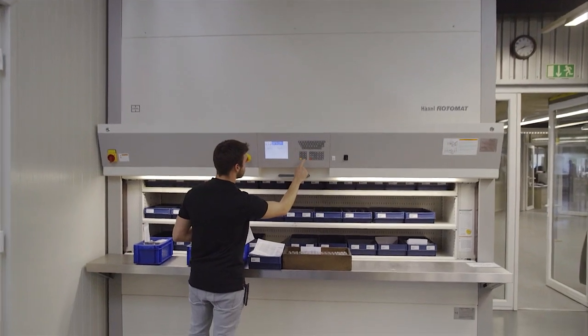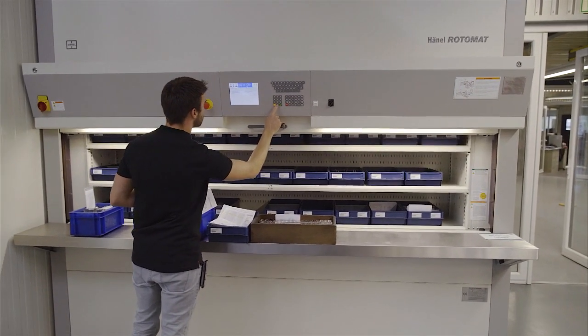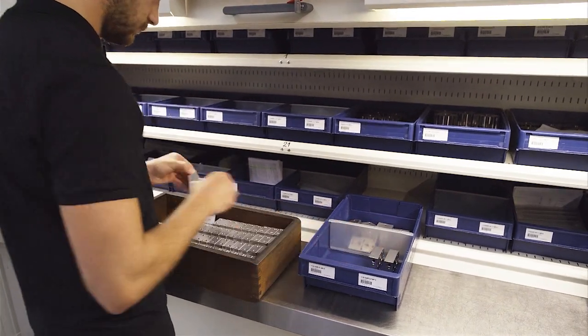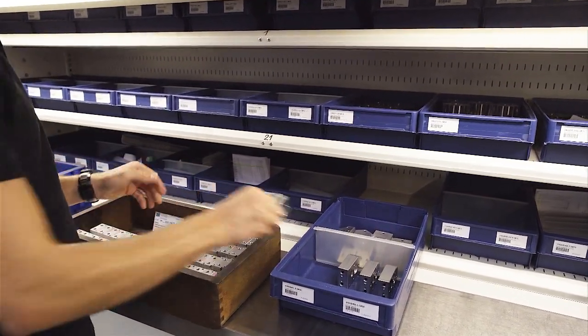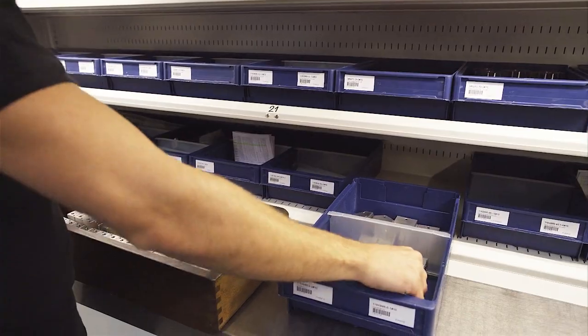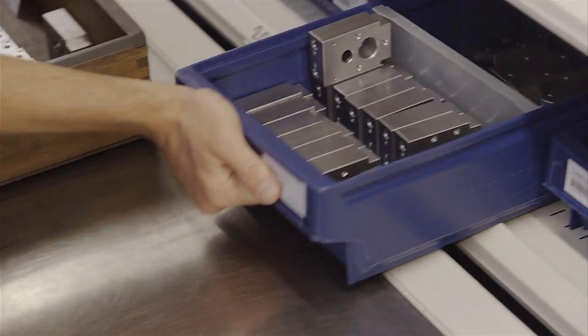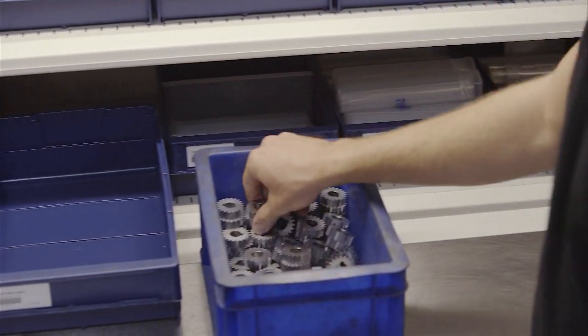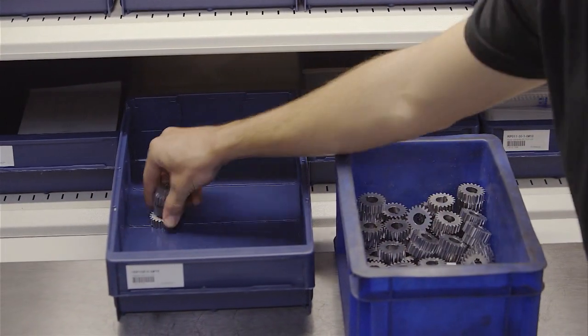Another Hainel Rotomat system in the production area is used as a central depot for raw materials and assembly components. Each of the 21 carriers in the system has a material payload capacity of 250 kg. The durable work counter, made of V2A steel, supports ergonomic put and pick operations.